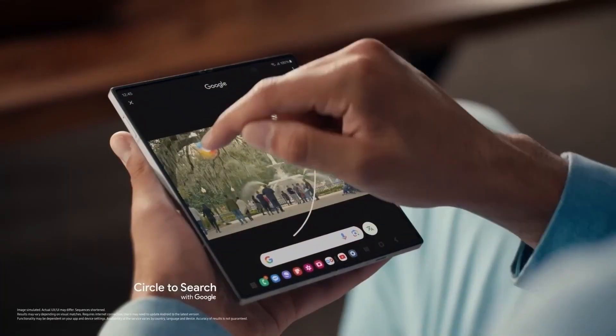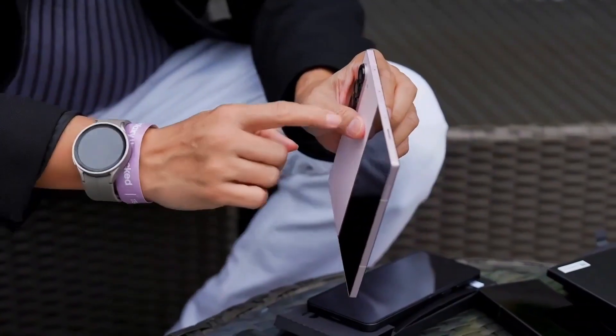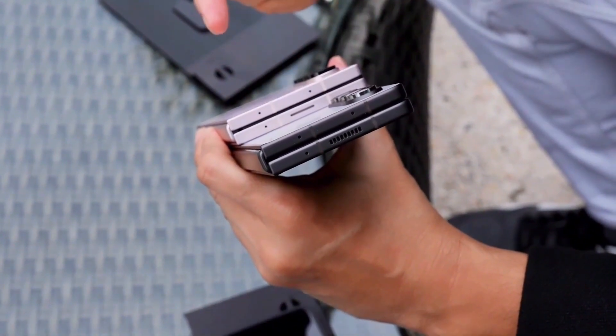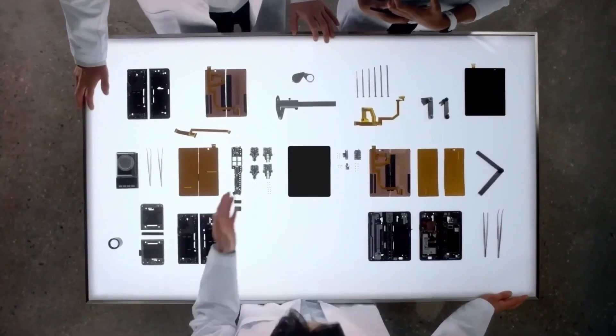As a reminder, the Galaxy Z Fold series features a side-folding design with two displays — a cover display that works like a regular smartphone, and a larger inner display that turns the phone into a tablet once unfolded. While the inner display still needs some refinement to become fully seamless for everyday use, Samsung has made remarkable progress with its foldable tech, and the Fold 7 is shaping up to be its most advanced iteration yet.